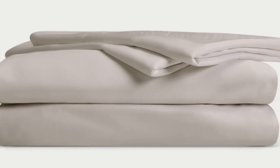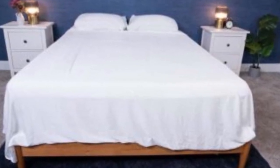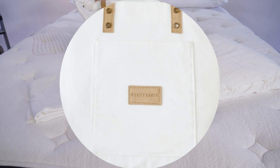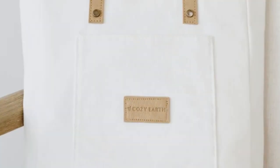The Cozy Earth sheets will be a fantastic choice for hot sleepers to look into. They're breathable and moisture-wicking, which means you won't feel sweaty or stuffy while using these sheets. These sheets are a best luxury pick, so with that comes a luxury price tag. Cozy Earth will discount these sheets throughout the year, though, so if you shop at the right time, you can get a deal.